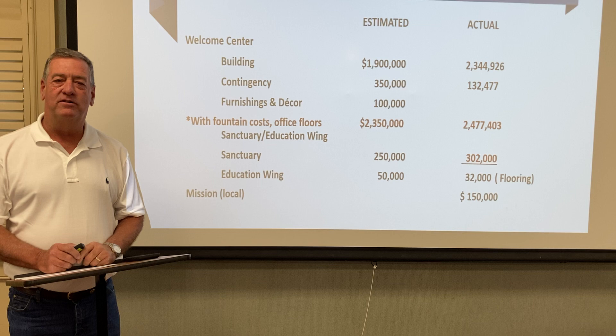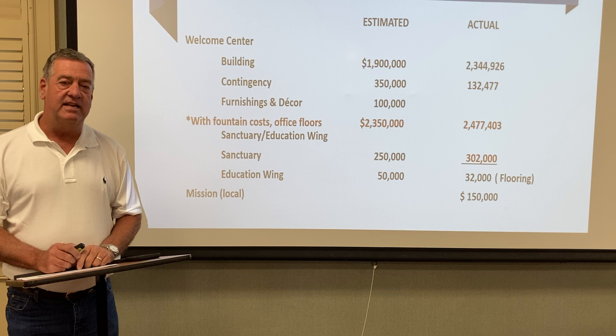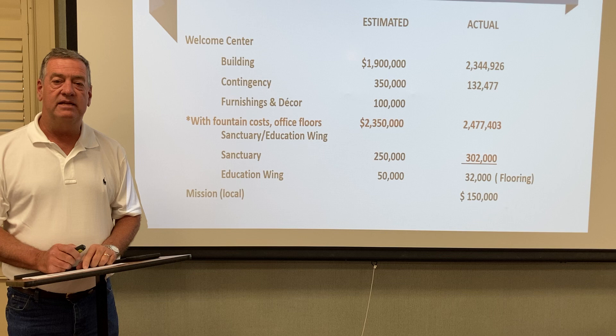Good morning. My name is Henry Martin. I serve as the building chair here at First Presbyterian Church in our building and faith campaign. I'm going to review a presentation I did for the session back in August, going over where we finished up with the gathering space and the sanctuary upgrades.